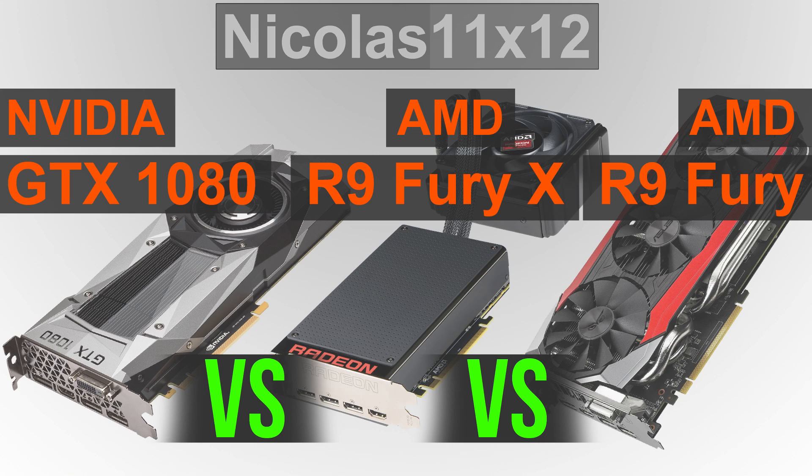The R9 Fury and GTX 1080 aren't all that far apart when it comes to pricing. However, the Fury non-X seems to be a much better deal, but not necessarily better than the GTX 1080. And that's what the following benchmarks are going to tell us — take a look!